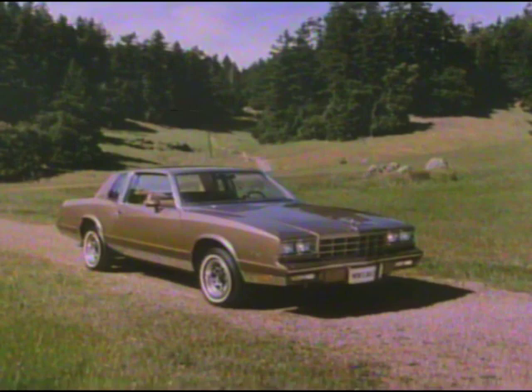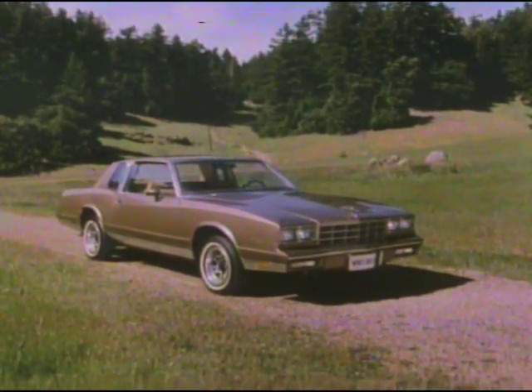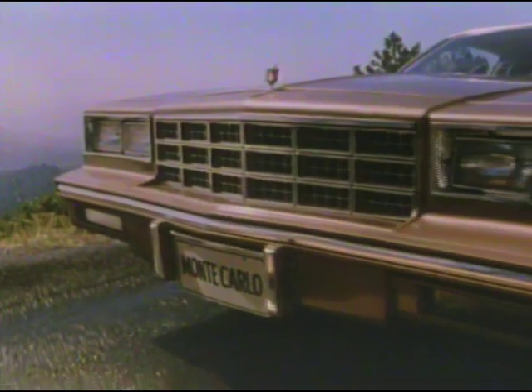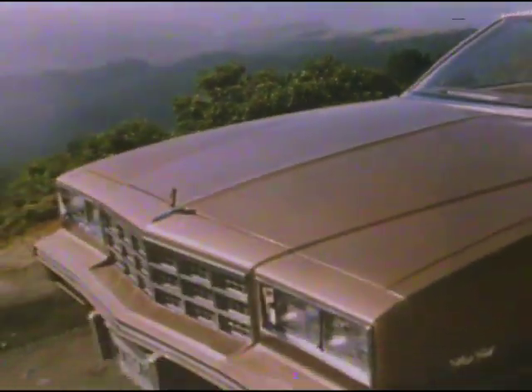Monte Carlo is totally restyled for 1981. Its clean, lean new look extends from bumper to bumper, beginning with a classic redesigned grille and dual horizontal headlamp treatment, a new highly protective soft fascia bumper, and rectangular parking lamps, and a sleek sloping hood for impressive forward visibility.